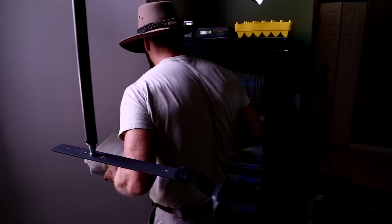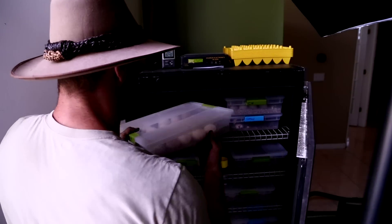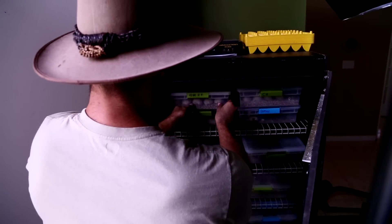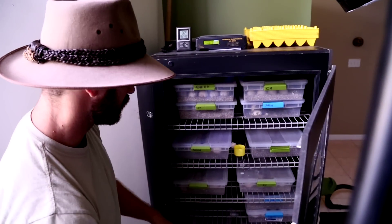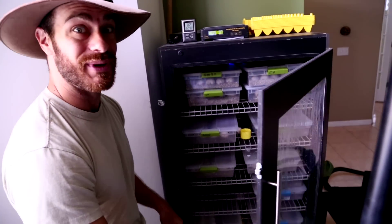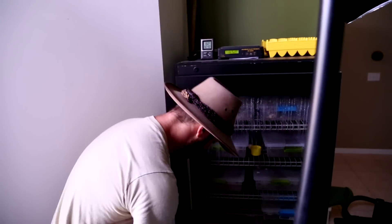We're just going to put them in and let nature take its course. So we've got Redfoots, Cherryheads, Leopards, Radiated Tortoise, all sorts. Here's another Redfoot down there — we've got a lot going on this season. I'm pretty excited. And we're just very early in Redfoot season anyhow.